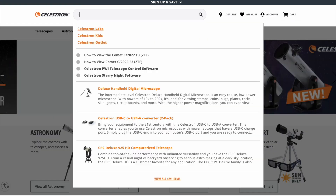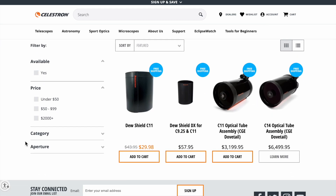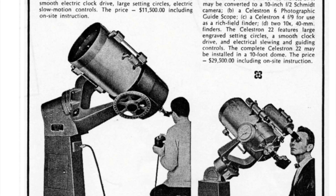Now if you were to look on Celestron's website, you may find that you can't find this telescope on it, and that's because they don't make it anymore. In fact, Celestron hasn't made this kind of telescope for over 50 years. Only about 40 C16s were made in 1967, and this predates their famous orange color.